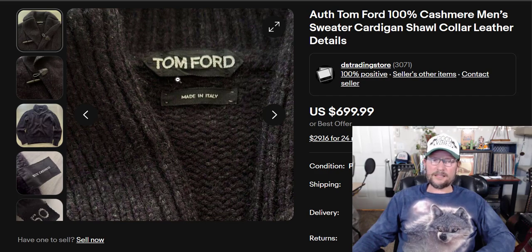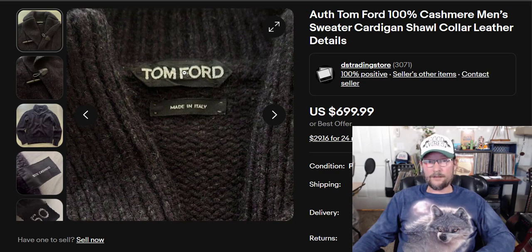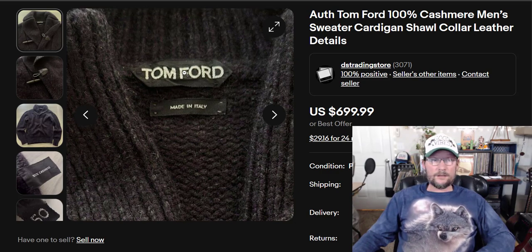Pick it up if it has holes. Pick it up if it has stains on it. Pick it up if it's been through the worst. Take it to the cleaner, spend $30, just pick it up. It's worth a lot of money. That's Tom Ford, number 2.